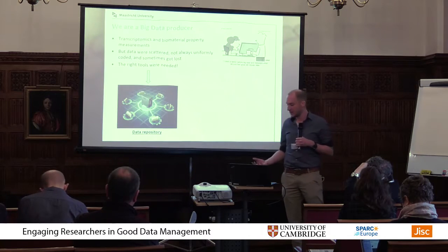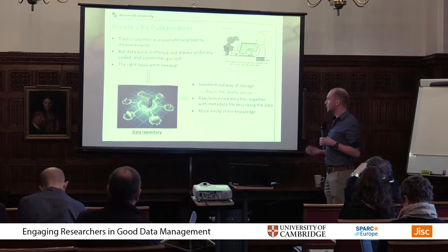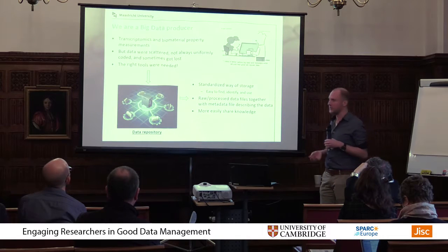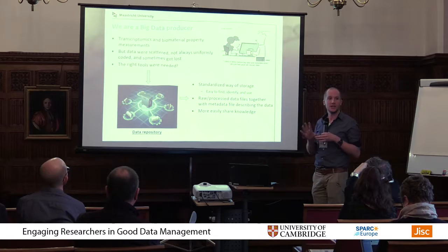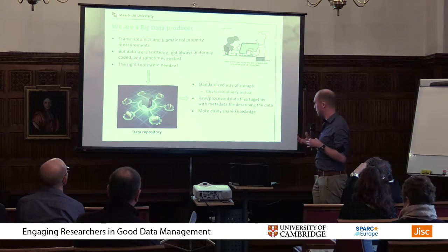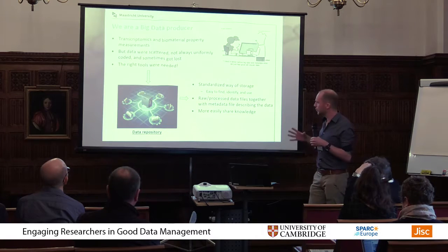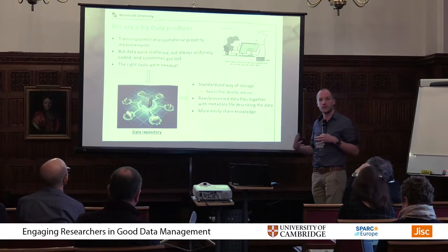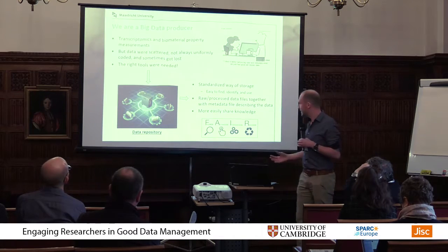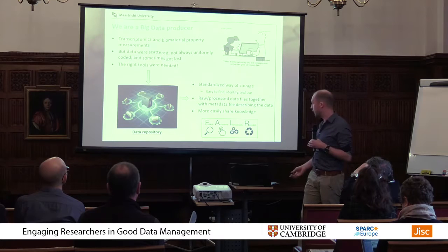We really needed a tool to do this in a much better way and keep track of what we have, so that 20 years in the future people can still use these data. That is why we started setting up this data repository called CBIT. The advantages are a standardized way of storage, making it much easier to find, identify, and use the data. We put in all the raw and processed data together with metadata describing exactly which sample is which, what happened to it, which chemicals and surface modifications were applied. It also makes it much easier to share, and it respects the FAIR guidelines: making data Findable, Accessible, Interoperable, and Reusable.